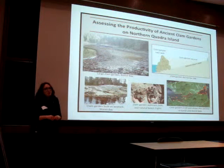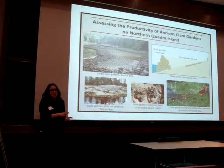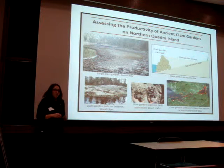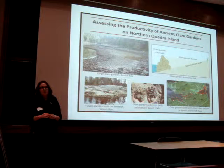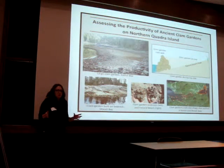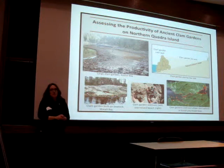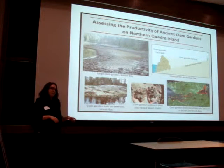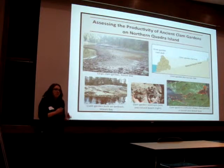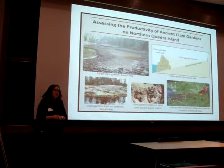My second objective focuses on sites where clam gardens were built on top of previous clam habitats. The idea is that First Nations people wanted to maximize that specific area in the intertidal zone where clams like to live and create an advantageous environment for them to grow. I will be taking sediment and shell samples from the natural beach below as well as from within the clam garden itself, comparing these to determine the benefits of clam gardens to clam health and growth.